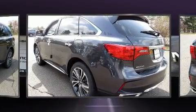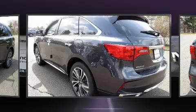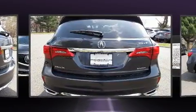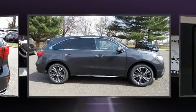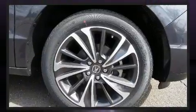Top features include leather upholstery, a rear window wiper, a built-in garage door transmitter, a trip computer, automatic temperature control, turn signal indicator mirrors, and power front seats.